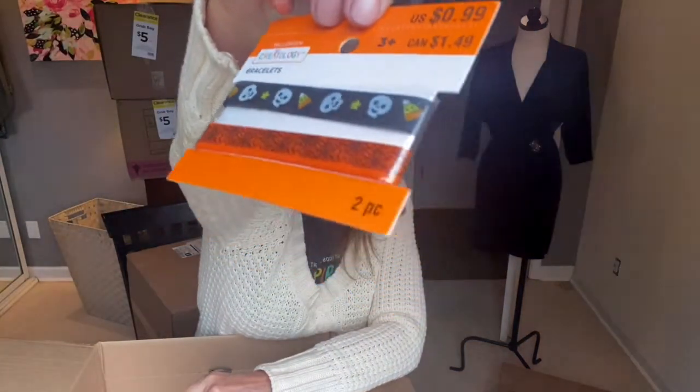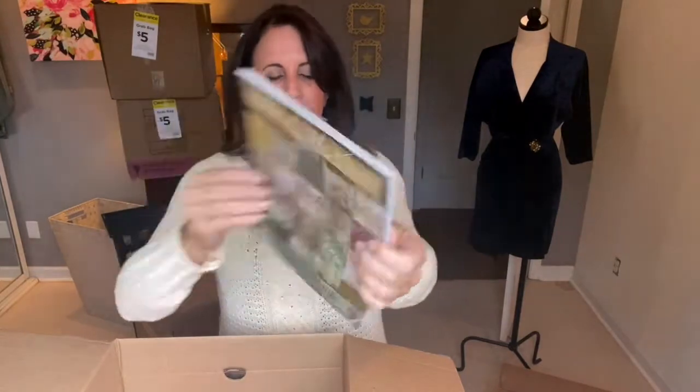These are bracelets — $0.99, Creatology. They're just little rubber band bracelets with a Halloween theme — cute. And this is an ideology paper stash, paper you would use to either decorate or do crafting — scrapbooks, things like that. It's really great. This is kind of creepy paper, 24 pieces, and I'll try to look up how much it is.